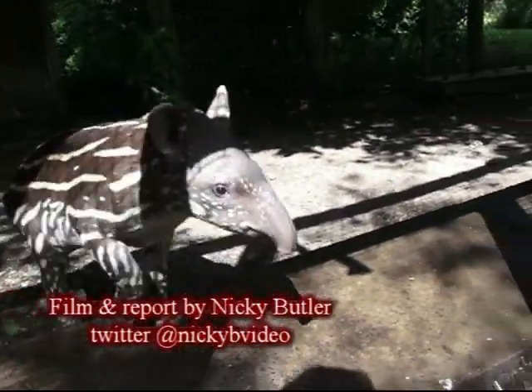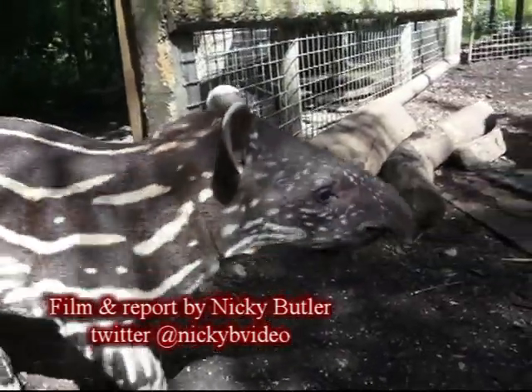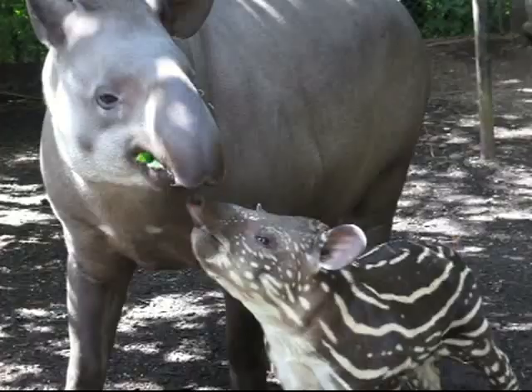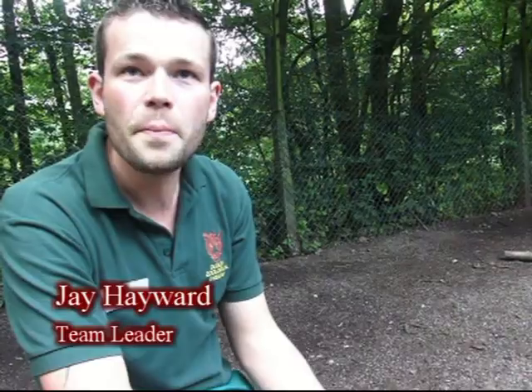Meet four-week-old Eve, a Brazilian tapir who was taking her first steps out into the paddock to meet visitors at Dudley Zoo. The new addition belongs to proud parents Chico and Mina — and that's Mina's fifth baby, so she's a very good mum.